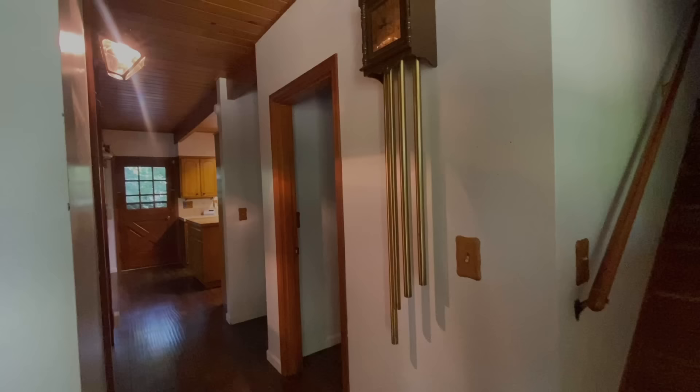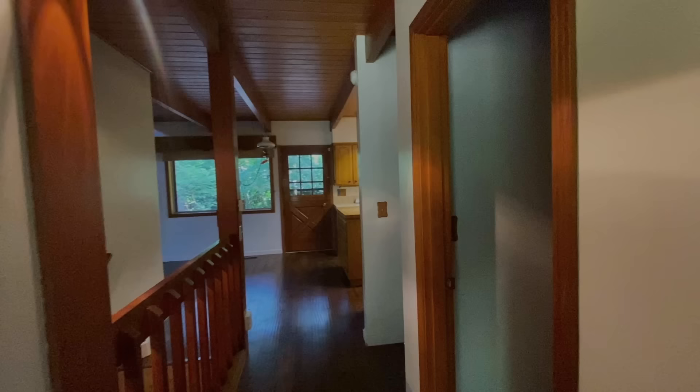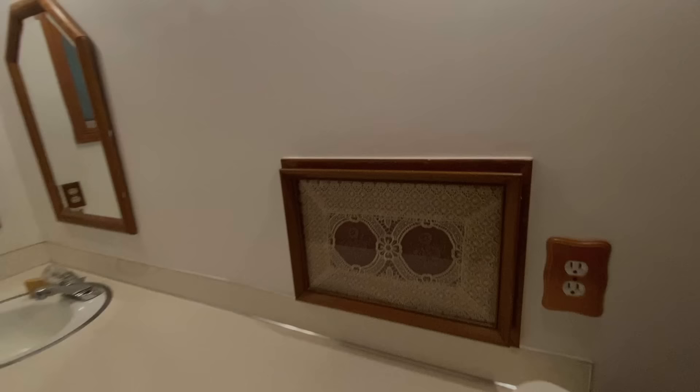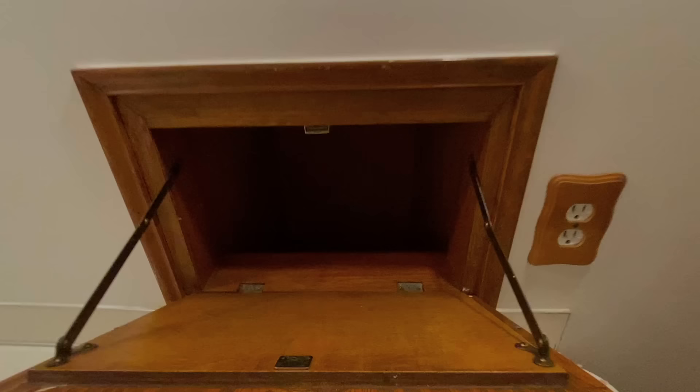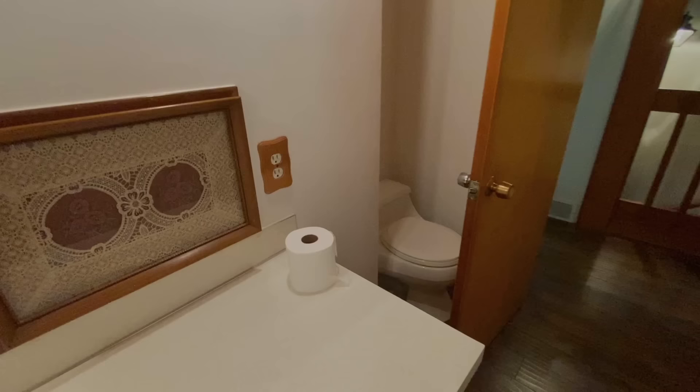Let's kick it off with the powder bathroom on the main level. It's kind of an interesting bathroom because it's really long and skinny, and there's a lot of unnecessary space for just a powder bathroom. Jesse had the brilliant idea of using some of this space to create a pantry on the other side of the kitchen. Also, one of our favorite features — the house has three laundry chutes, all hidden, that go down to the very bottom floor into the laundry room.